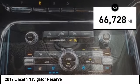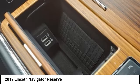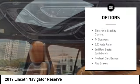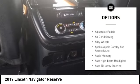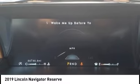This vehicle has less than 70,000 miles. Here are some of this vehicle's great options: rain-sensing wipers, alloy wheels, rear spoiler, power lift gate, brake assist, remote keyless entry, fog lights, speed control, four-wheel disc brakes, and electronic stability control.